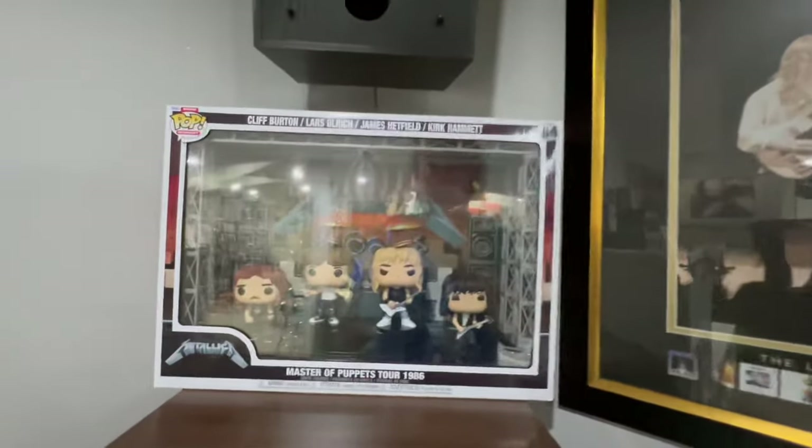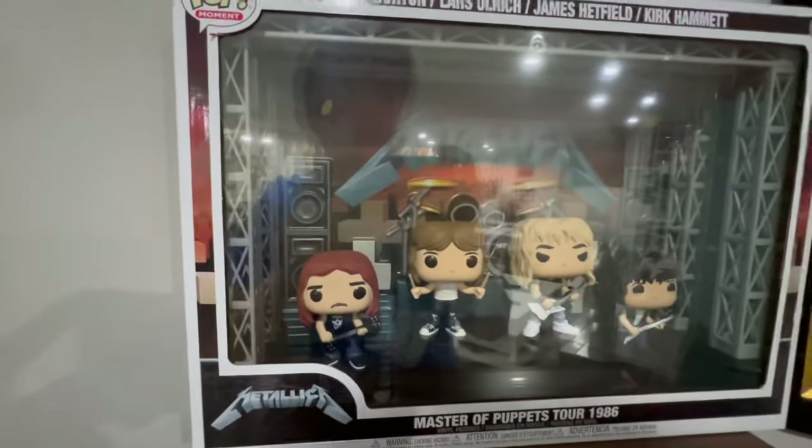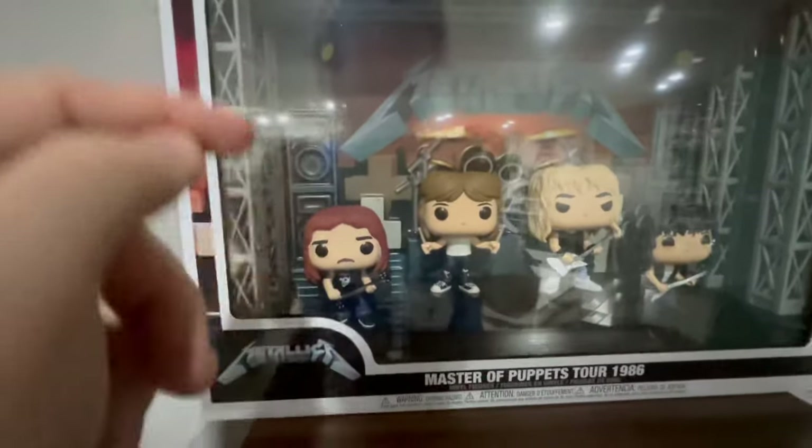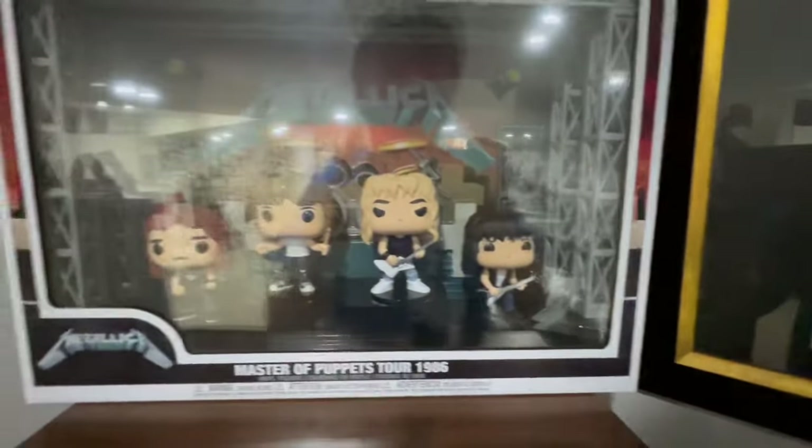This is Metallica in Concert, Master of Puppets Tour 1986. This is actually from just before Cliff Burton passed away, so RIP Cliff Burton — we miss you, man. Cliff Burton, Lars Ulrich, James Hetfield, and Kirk Hammett. Pretty cool with the drum set and everything behind — it's like a full-on Metallica stage from 86.